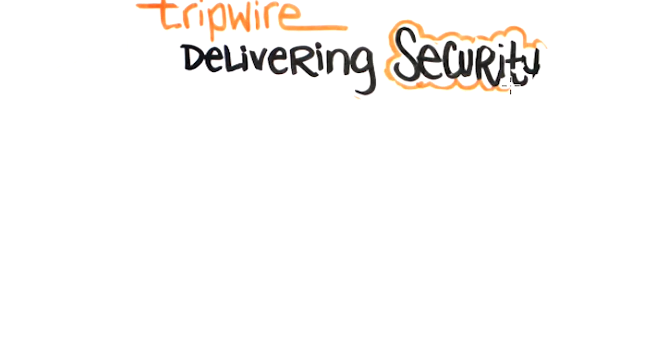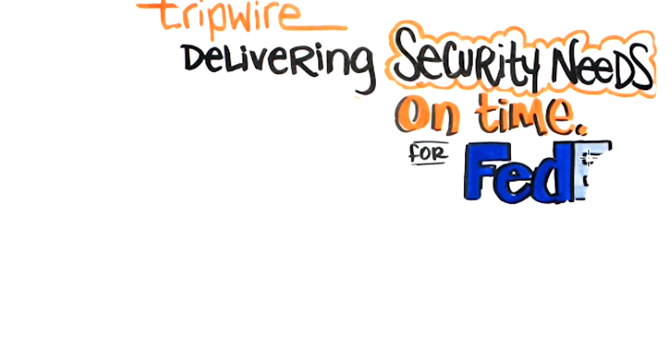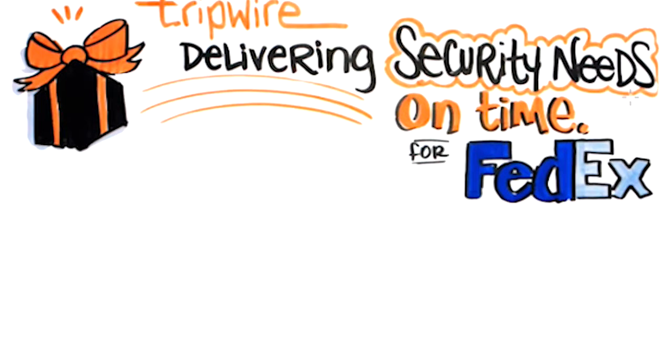Tripwire: Delivering Security Needs On Time with FedEx. We are all familiar with FedEx — we know the trucks and the planes. But there is so much more to FedEx and the complexity that comes with running this large corporation.